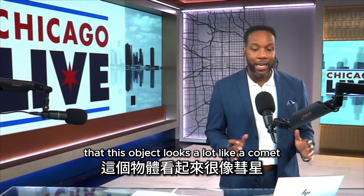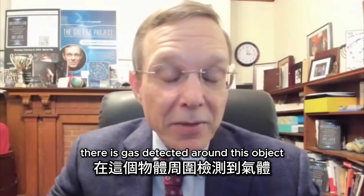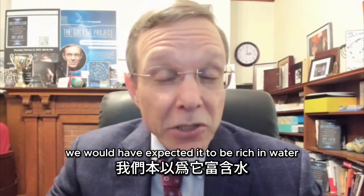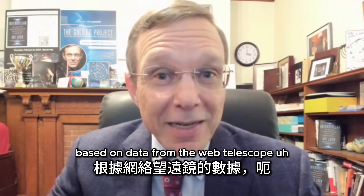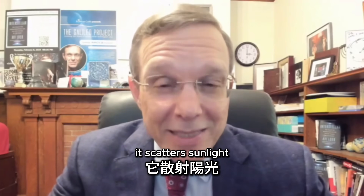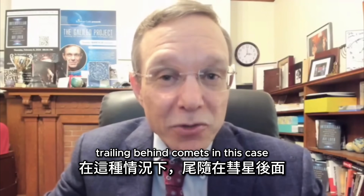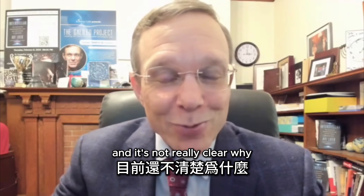NASA scientists have said that this object looks a lot like a comet and does comet-like things. What they mean is there is gas detected around it, but we would have expected it to be rich in water — water makes only 4% of that cloud of gas. It's mostly carbon dioxide based on data from the Webb telescope. Usually around comets the glow is produced by dust that scatters sunlight, giving a tail trailing behind. In this case, the glow is in front of the object towards the sun, and it's not clear why.